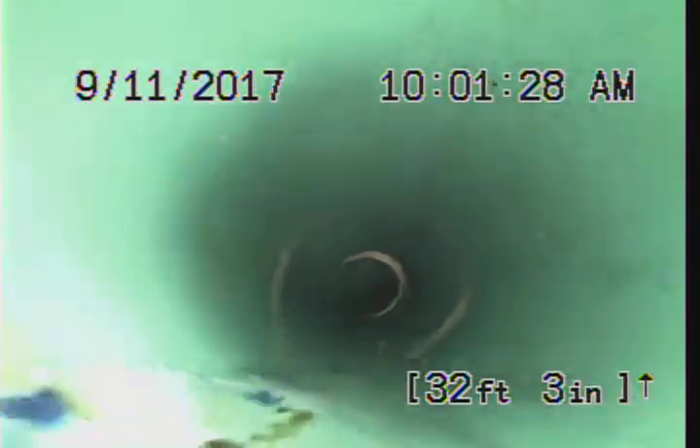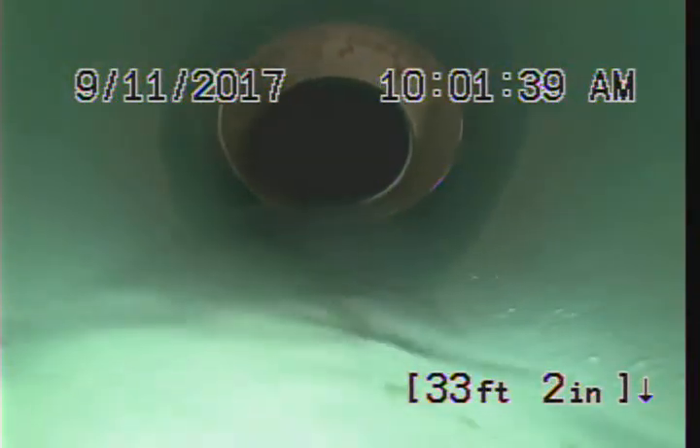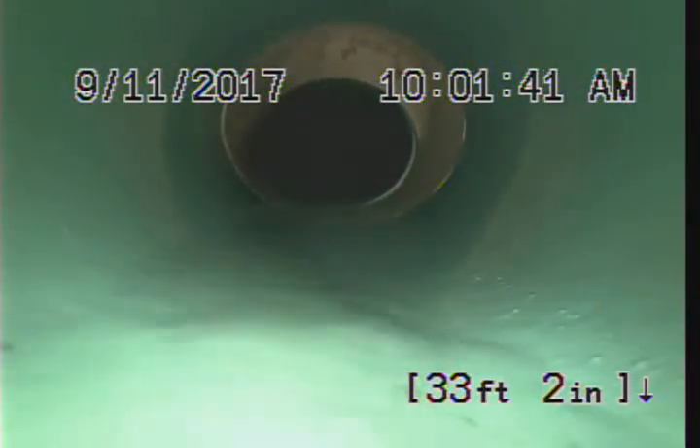31 feet 4 inches — a little bit of standing water at the bottom of the bend. We got a transition to either PVC or some type of liner. This is where our root intrusion was coming from. Looks like the city cleanout.